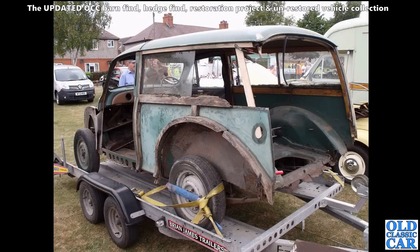Here on a trailer we have the remains of a Morris Minor Traveller. Fortunately you can buy all the wood kit for these, so any Traveller is restorable if you've got the time and the energy to do so. I think this one will have gone to be restored - I'm sure of it.